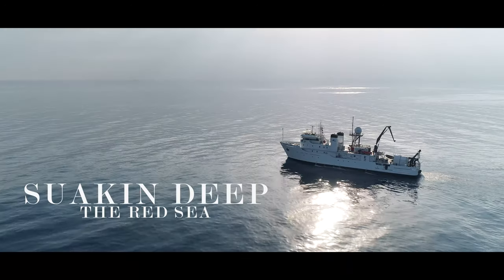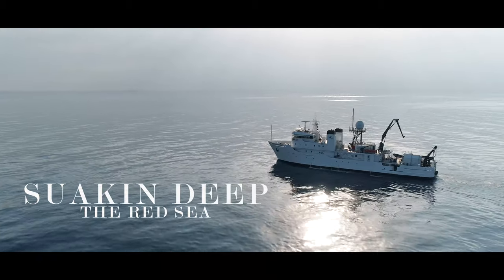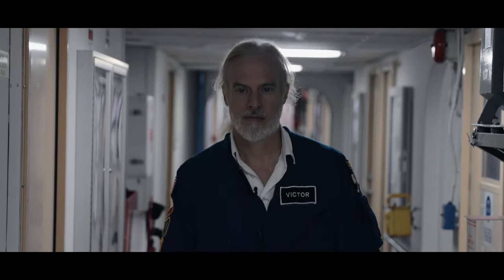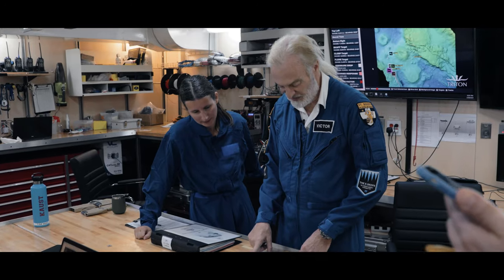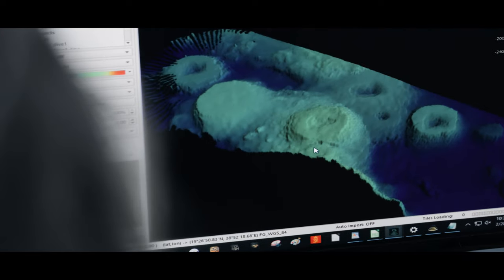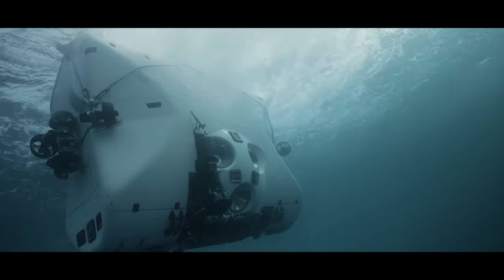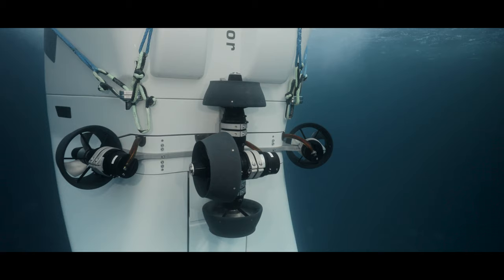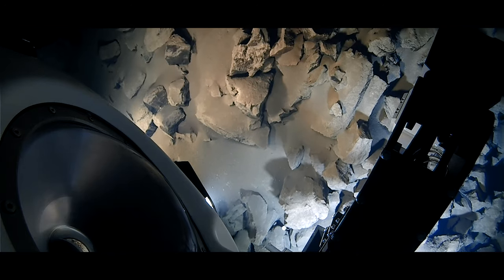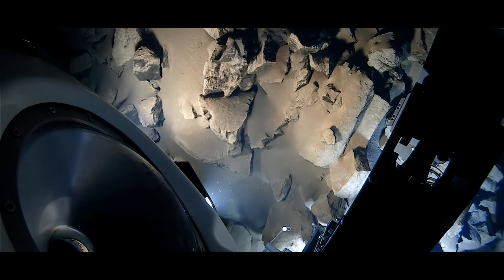We're near the Suwakan Deep in the southern part of the Red Sea, and today the team is dropping myself and my scientific observer into the crater of a volcano underwater — so that's kind of a Thursday for us here. We're going to go down and take a look at the geology and some of the unique characteristics of this area, probably about a five-hour dive. This is the dive to the Suwakan Deep — the first one — and we're headed into a dormant volcano.